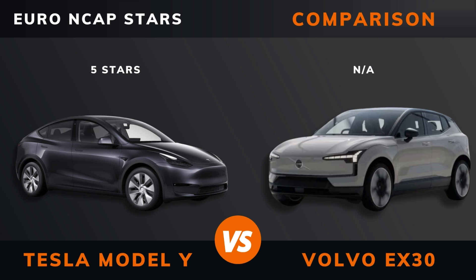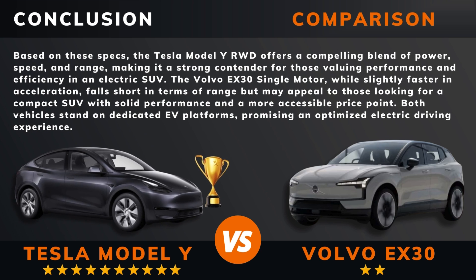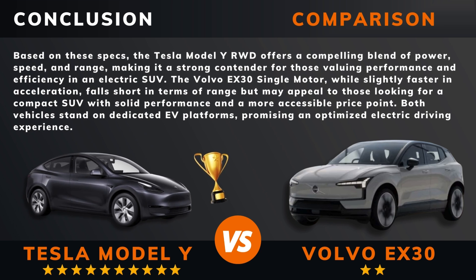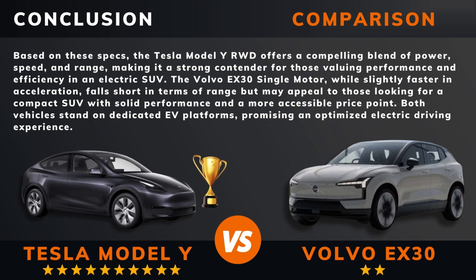So can we draw a conclusion out of all this? So there you have it — do you agree? If there are other EVs you want me to compare, please leave a comment under this video. Thank you for watching. I'll see you in the next video.